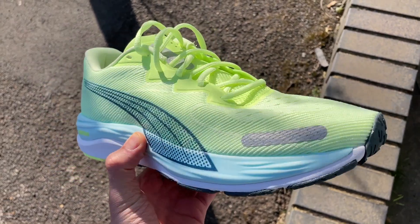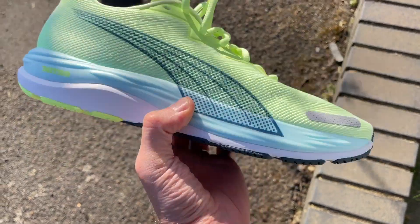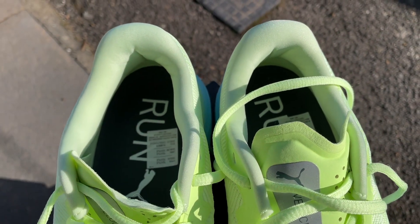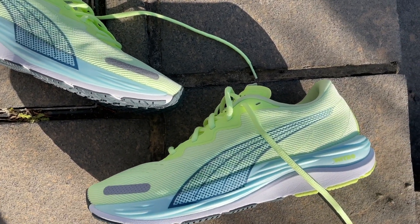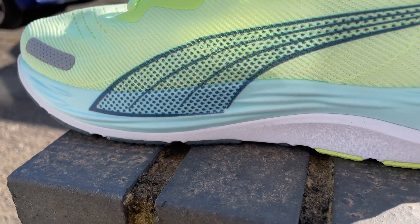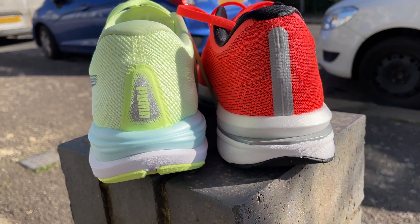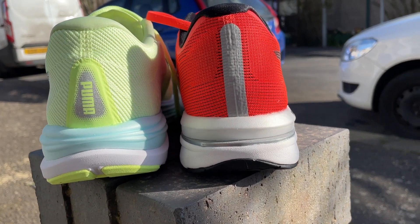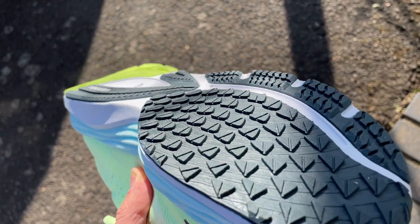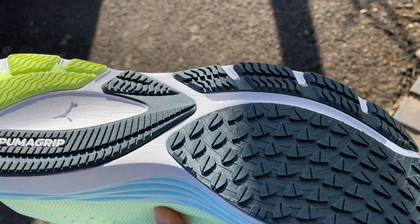The Puma Velocity Nitro 2 also has a mesh upper with a thin tongue but loads of padding around the heel. The upper runs a little warmer than on the Nike and Saucony shoes, but it's a comfortable fit with a good firm hold around the midfoot and heel. The midsole features Puma's nitrogen-infused Nitro foam, with more of it than on the Velocity Nitro 1 especially around the heel. The plastic heel clip from the original has been removed for a softer feel underfoot. The outsole uses Puma's durable, exceptionally grippy material and works well on light trails as well as wet roads.